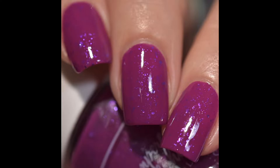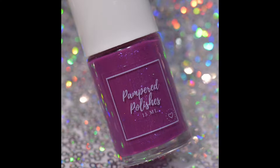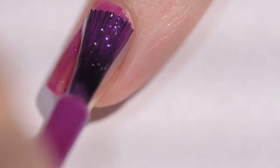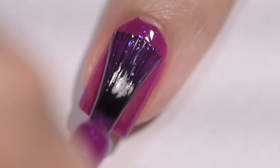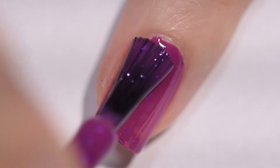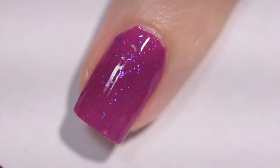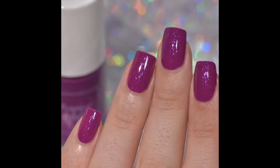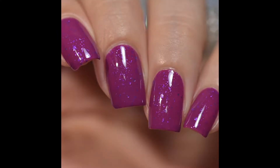Up next, we have I'm Not All There Myself, and it's described as a magenta crelly with purple flakes. This polish had an absolutely wonderful formula. It went on very smoothly and evenly. I had no application issues and no staining. This polish was opaque for me in just two coats. Those flakies come out of the bottle how you're seeing — I didn't do any manipulation like holding the bottle upside down. Those purple flakies give such a beautiful glowing quality against the magenta base. This polish is not going to dry with any texture, and it will not give you any difficulty to remove.